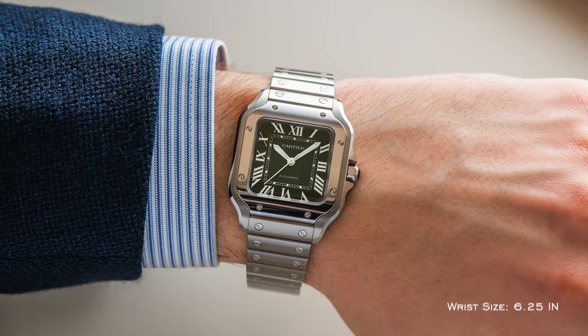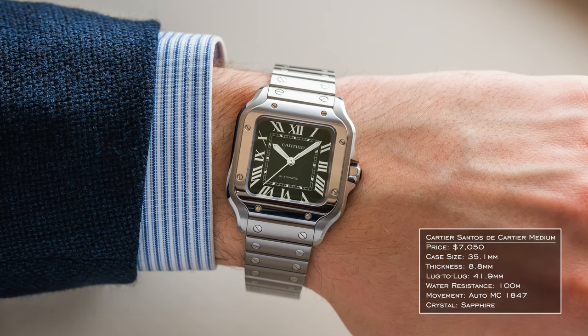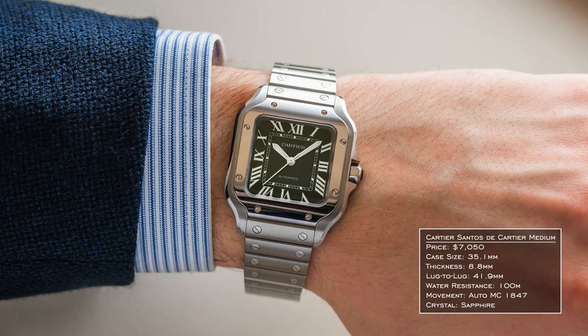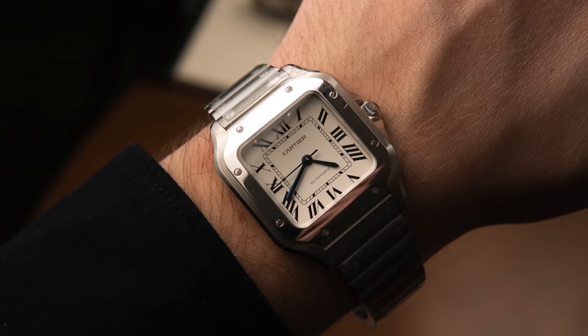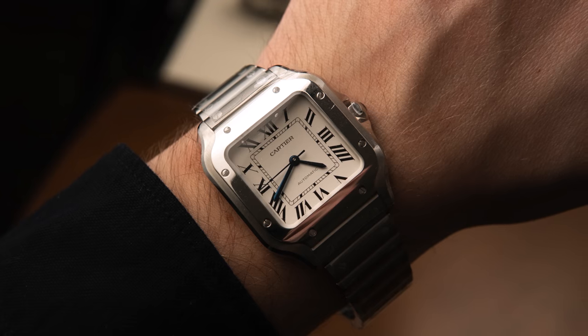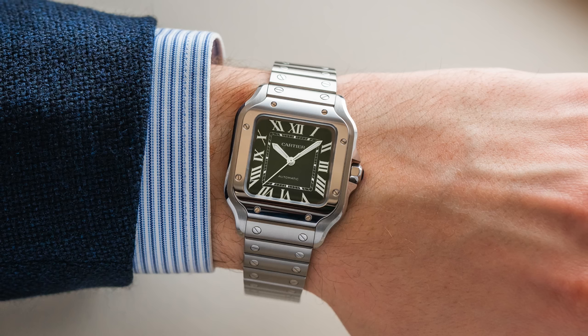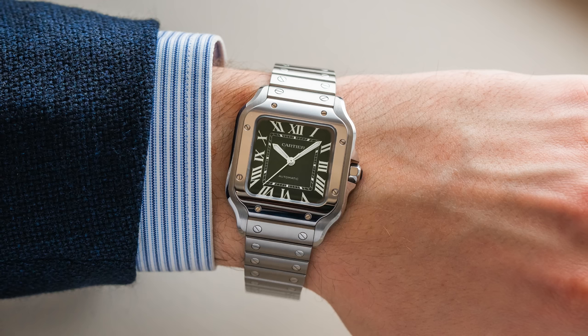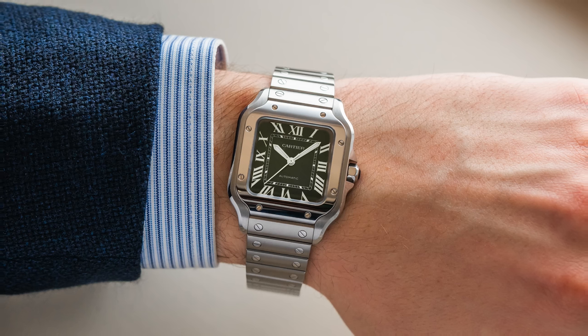Next is the Cartier Santos de Cartier. Looking at its heritage — originally a pilot and sports watch for Alberto Santos-Dumont — it eventually evolved into a more dress-oriented piece, and now the Santos de Cartier bridges both worlds beautifully. It leans more dressy but still offers 100m water resistance, a mechanical caliber, a couple of size options with or without the date, and a great bracelet sizing system. The exposed screws combined with Roman numerals create a unique industrial-meets-elegant aesthetic that works across environments.